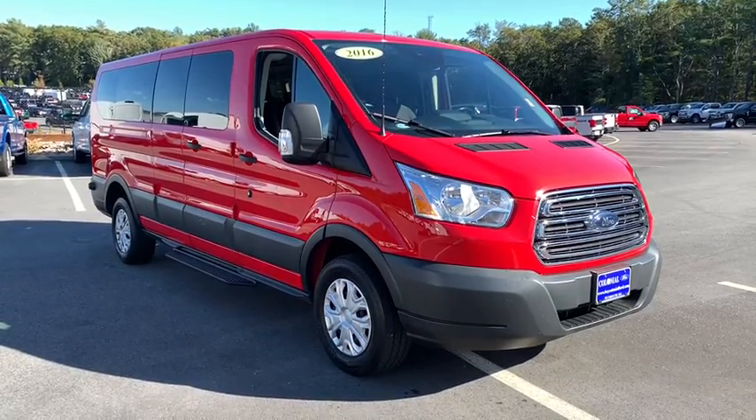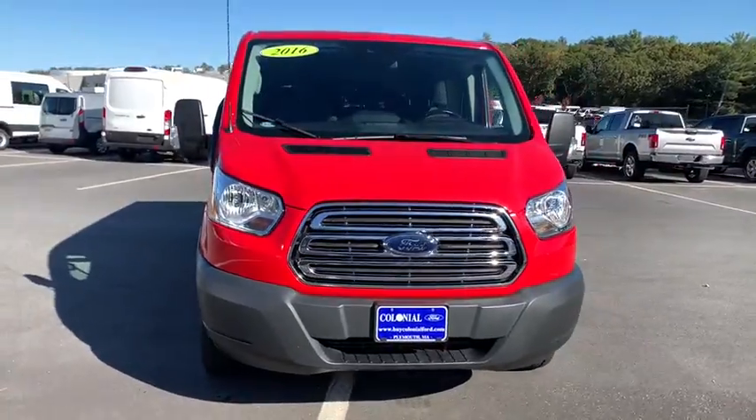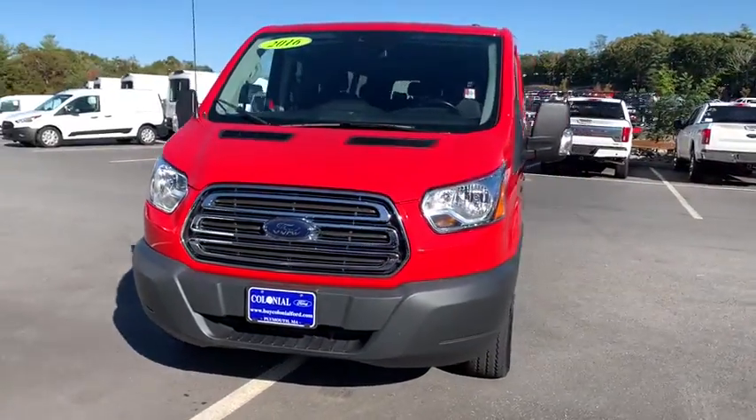Hop into the 2016 Ford Transit. With less than 10,000 miles on the odometer, this vehicle provides excellent value.